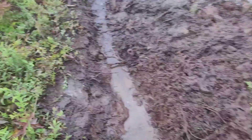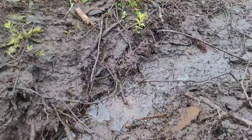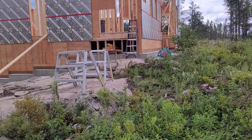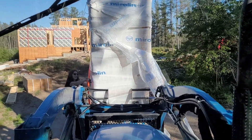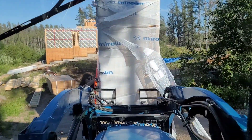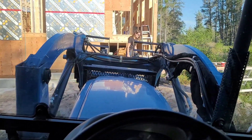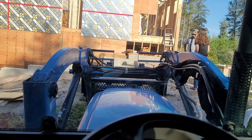Another scary move — getting the shower from here into the tiny little hole by the ladder. Thanks to my dad and Tegan, we got it in. That was super scary. Lots of money literally just dangling with a ratchet strap. Got it.